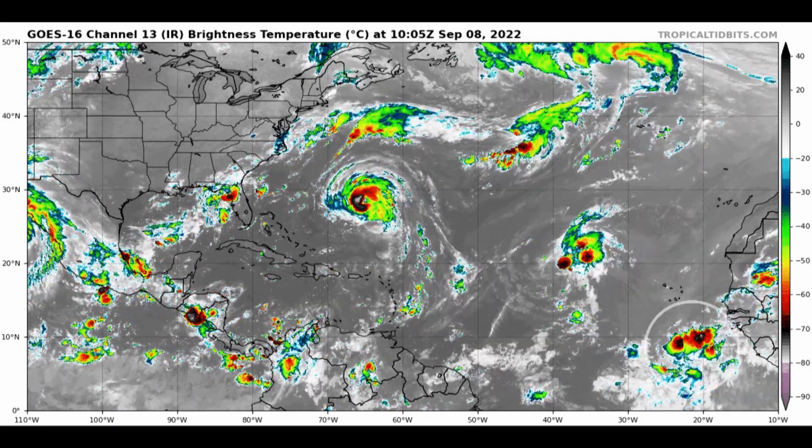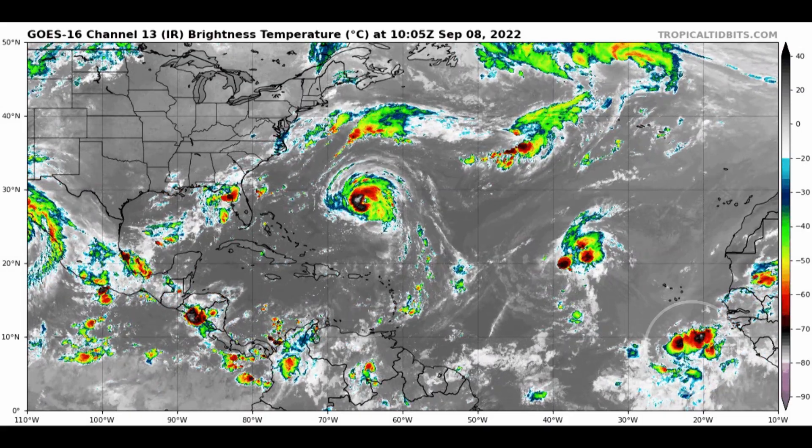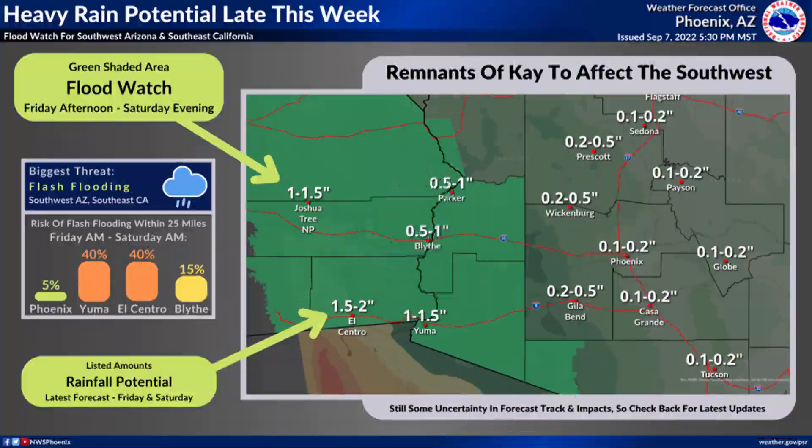And then finally, off the coast of Africa, there's that system that could eventually be tagged as 96L — we shall see. Now, it's kind of rare to have graphics related to a tropical cyclone in the southwestern United States, but here it is out of Phoenix. You can see some of the rainfall totals expected over the next day or two — a flood watch is in effect, with about a 40% chance of some serious flash flooding. They need the rain, but it could come down fast and furious, creating some flooding conditions. Be aware of that if you have interest in the region.